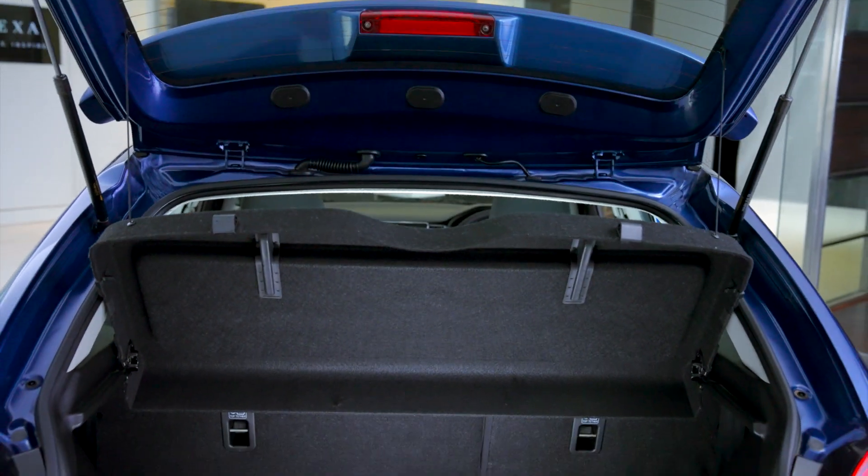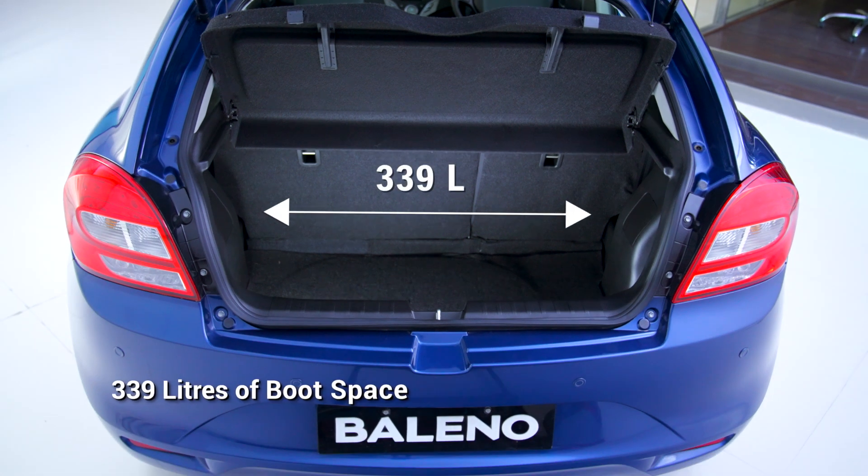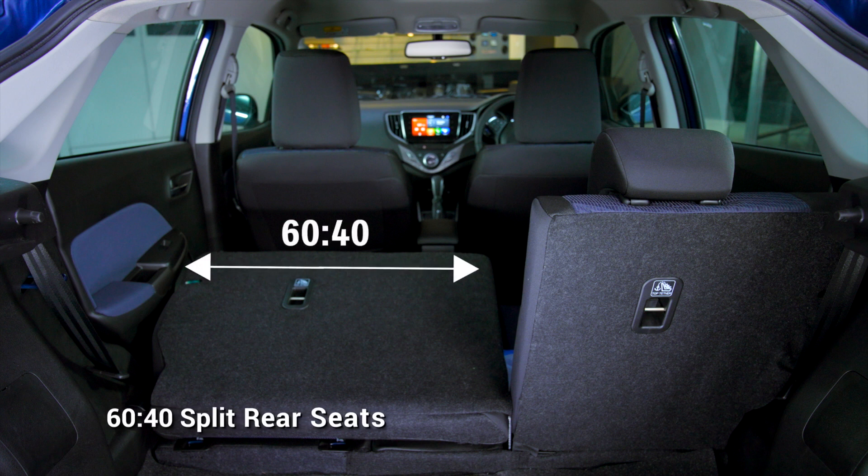Speaking of the boot, the Beleno offers a sufficient boot space of 339 litres, and if need be, you can also enjoy the convenience of the 60-40 split rear seats.